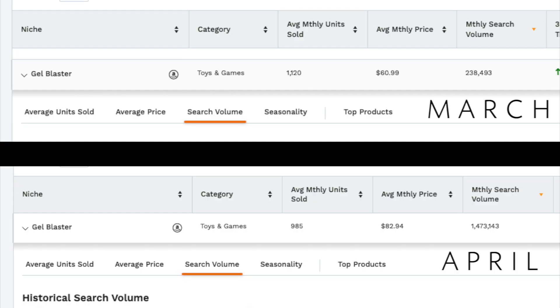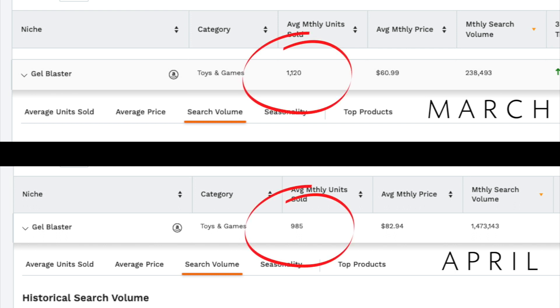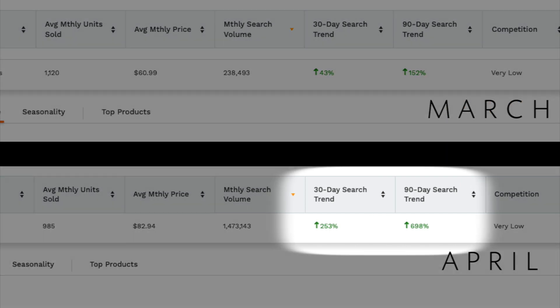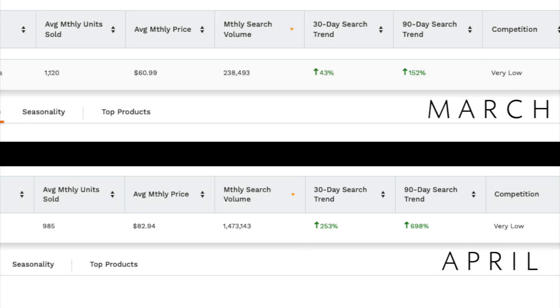At the top, we can see data that was pulled from March, and at the bottom is data I just pulled this past week. The monthly units sold actually decreased by 12% despite a massive increase in search volume. This past month, we saw nearly 1.4 million searches for this product, and back in March it was only around 238,000. This means that it increased by 238% over the past 30-day period and 698% in the past 90 days — excellent news for those sellers in this niche.